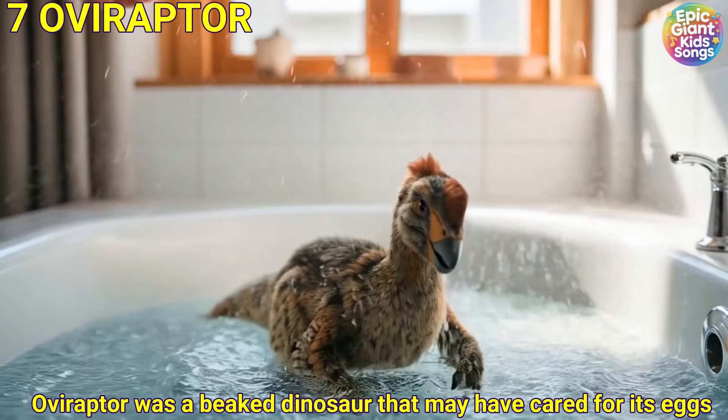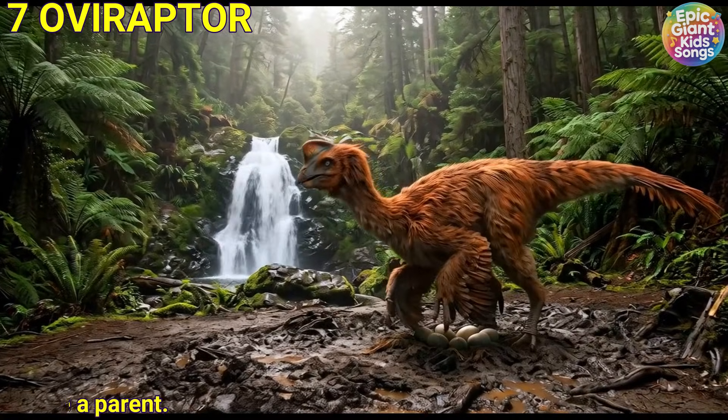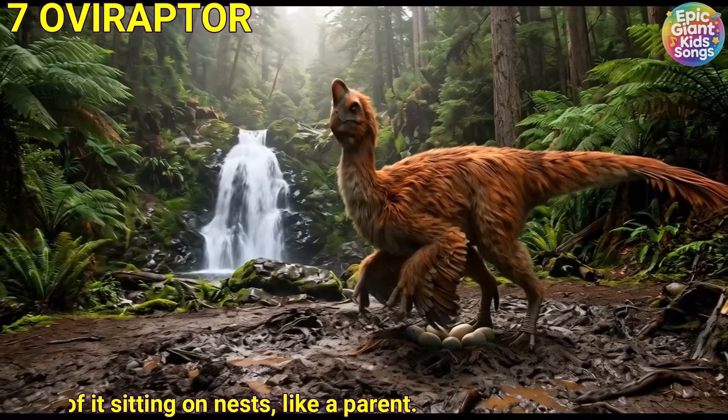Oviraptor was a beaked dinosaur that may have cared for its eggs. Scientists found fossils of it sitting on nests like a parent.